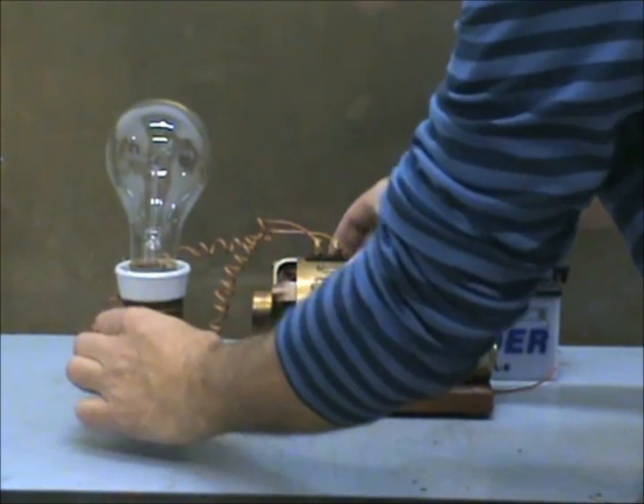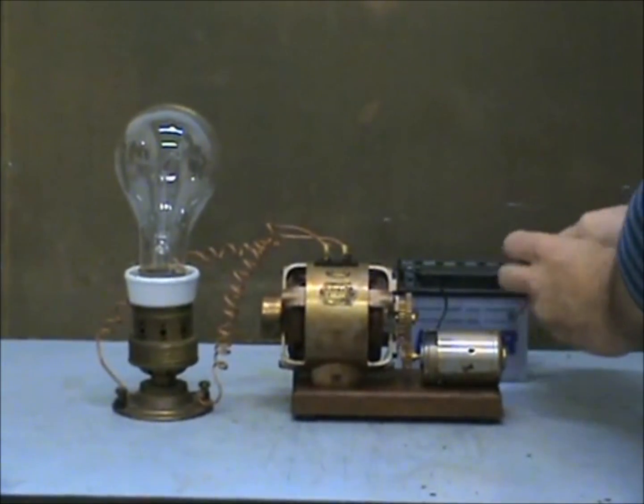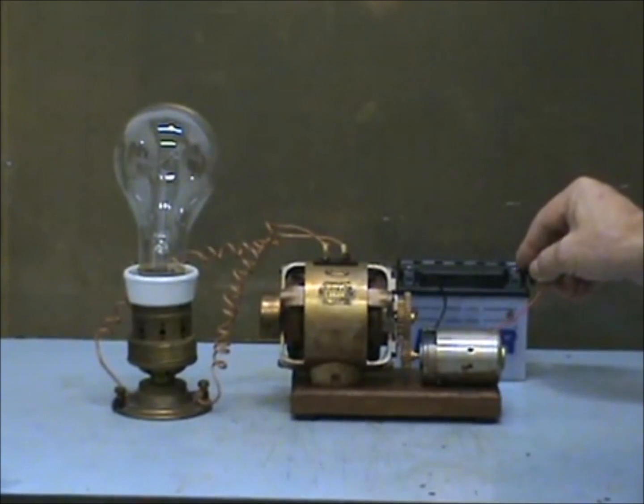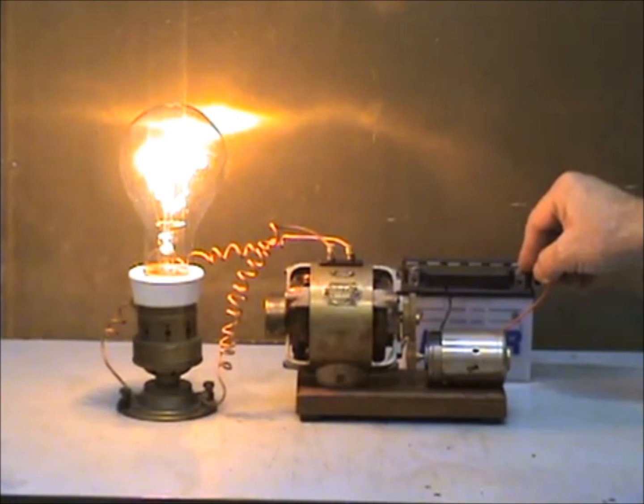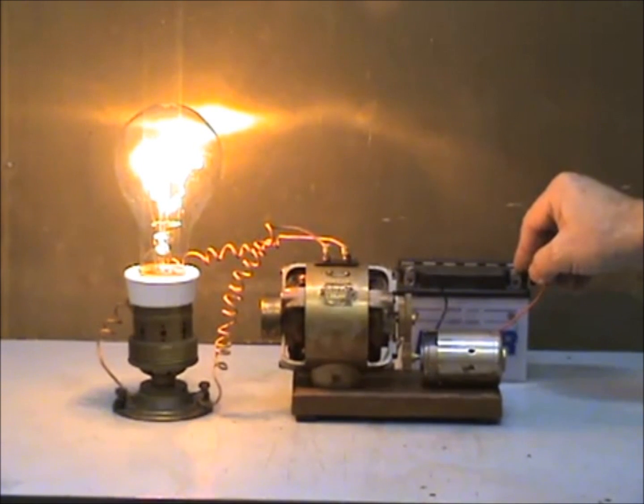You now need to learn the different forms of energy and make sure that you are able to identify the forms of energy that go into and come out of devices like the battery, motor, generator, and light bulb shown here.